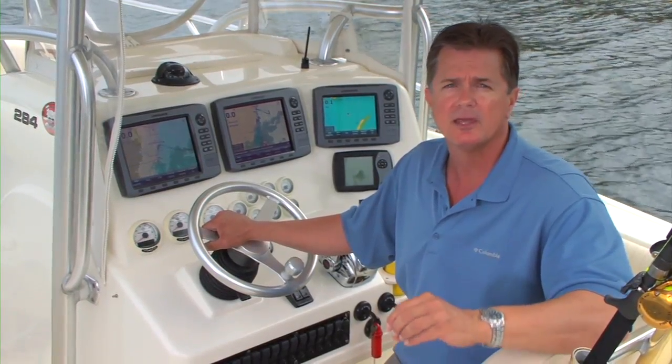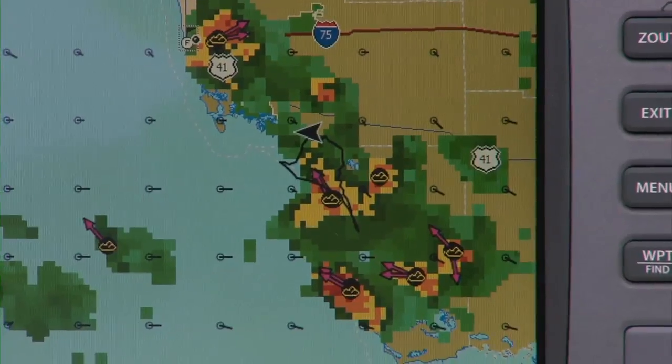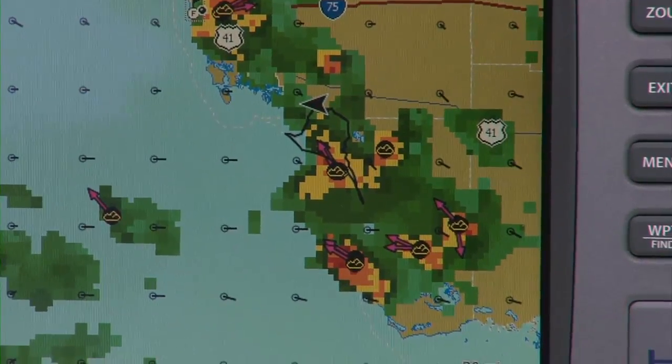With this system, you can actually see the storm cells, how large they are, and even the direction in which they are moving.